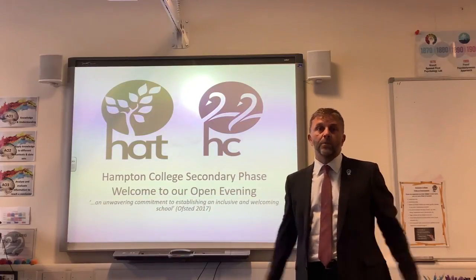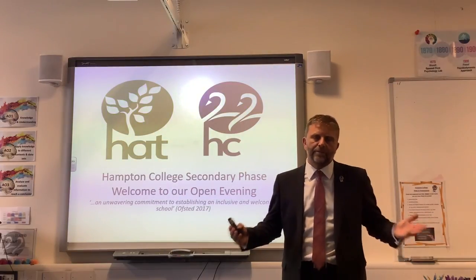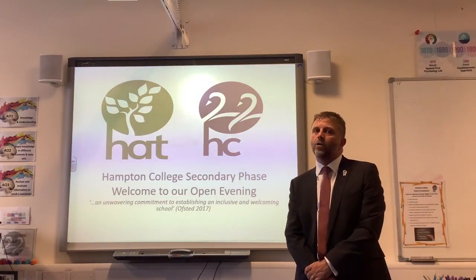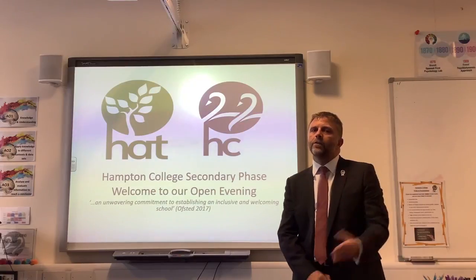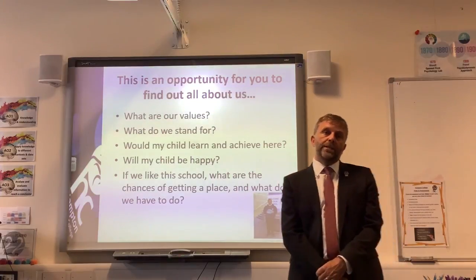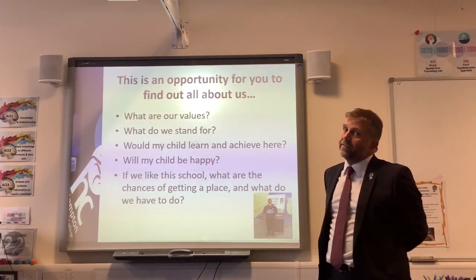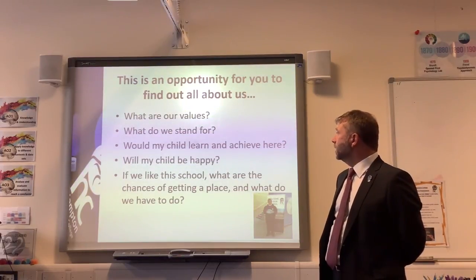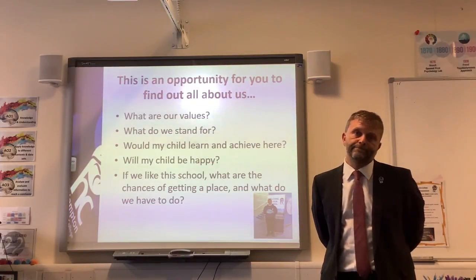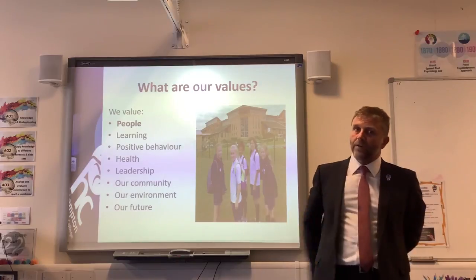The positivity is tangible when you walk around Hampton College. You feel what a special school and special place we really are, and that's down to the people who come here. You can't manufacture that. I'm very proud to be the head of Hampton College secondary phase. Tonight is an opportunity for you to find out about our values, what we stand for, what your child will learn, whether they'll be happy, and how to apply for a place. Our eight values run through everything that we do, and the one at the top is people — because we put people first at Hampton College.